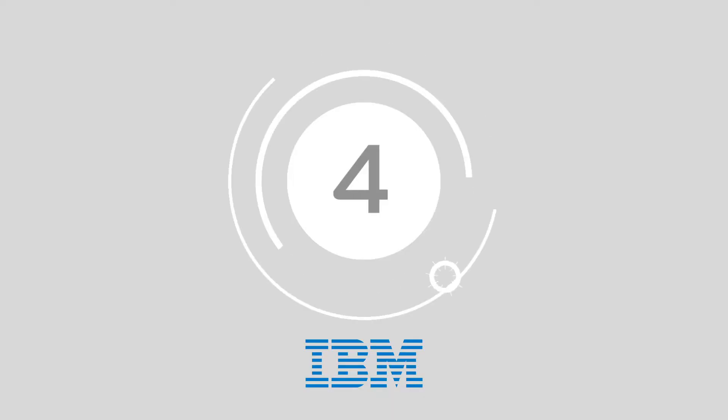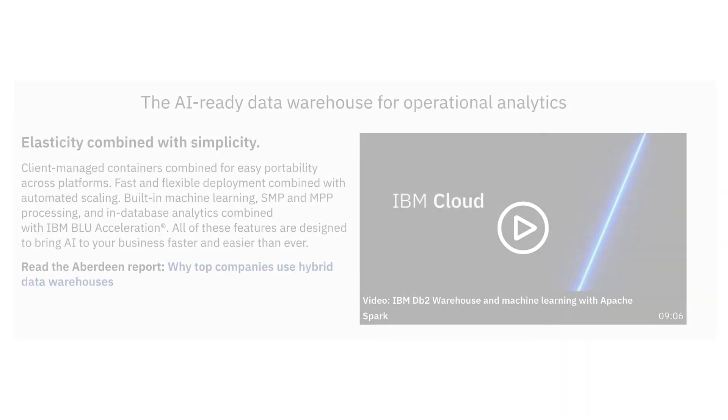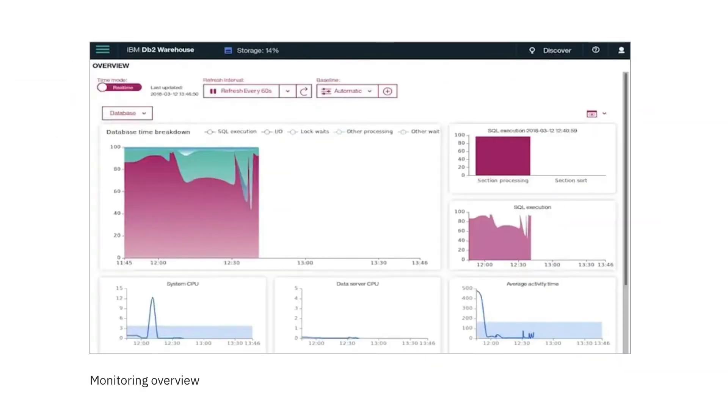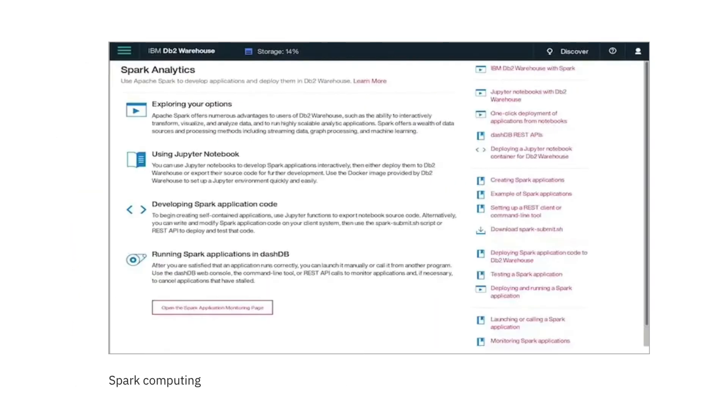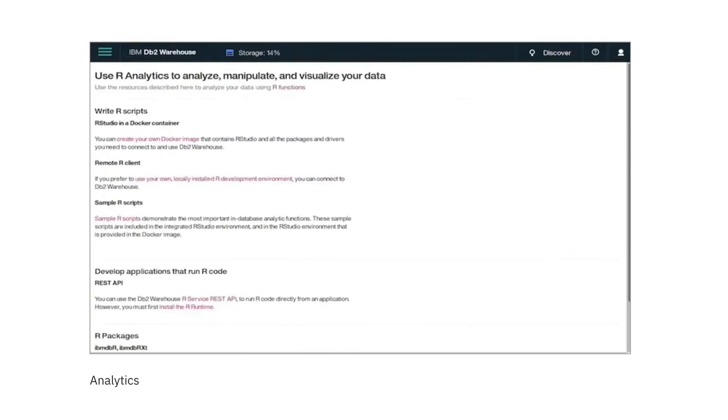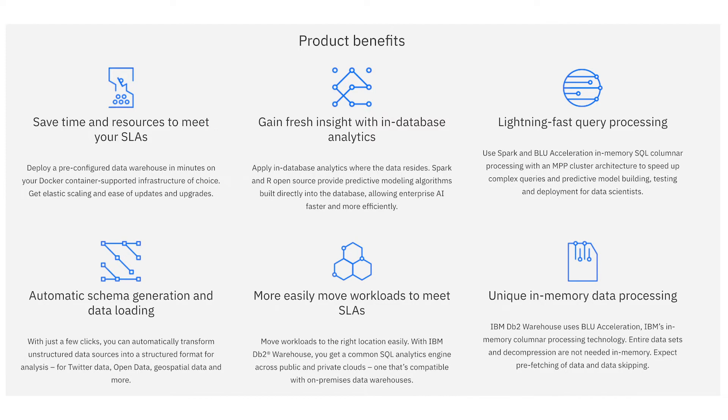Number 4: IBM DB2 Warehouse. The IBM DB2 Warehouse is a relational database solution that delivers advanced analytics and data management solutions to businesses worldwide. The operational database thrives on delivering actionable insights and data availability to companies that need it most. DB2 also integrates with the in-memory columnar database engine from IBM, making it a particularly high-performance database solution.